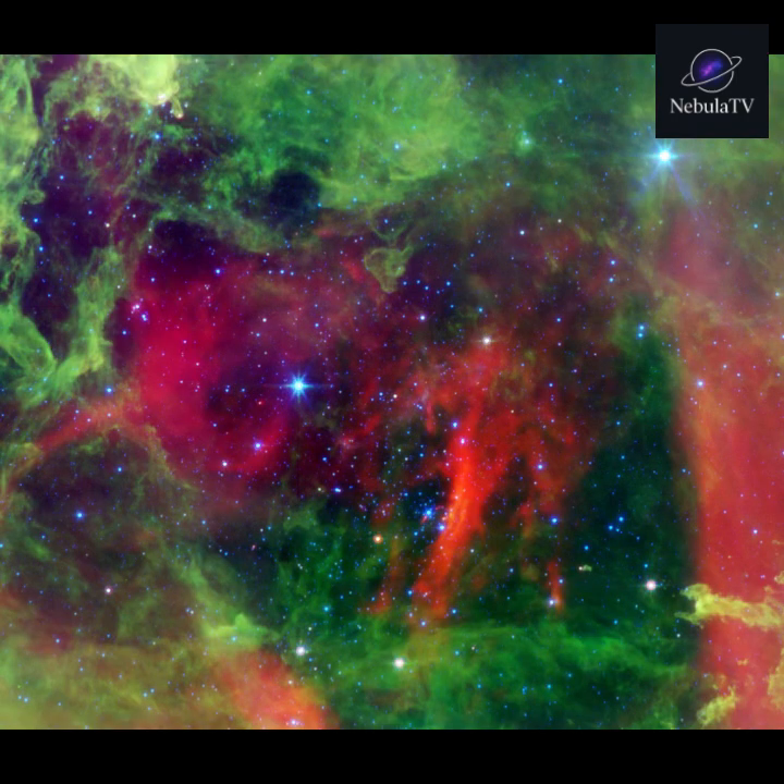Every star begins its life in a nebula, a giant cloud of gas and dust floating in space. Gravity slowly pulls this material together, forming dense clumps. As the clump gets denser, its core heats up, and when the temperature is high enough, nuclear fusion ignites — the birth of a new star.